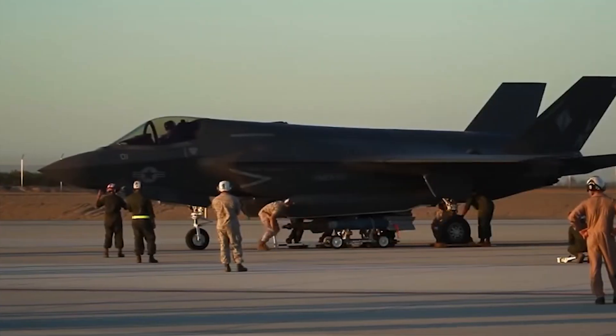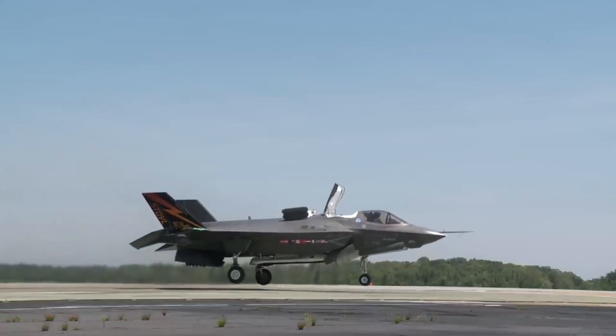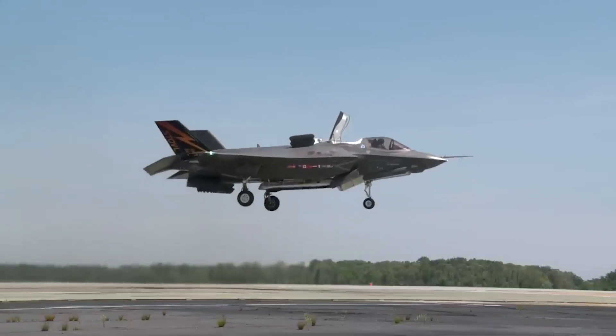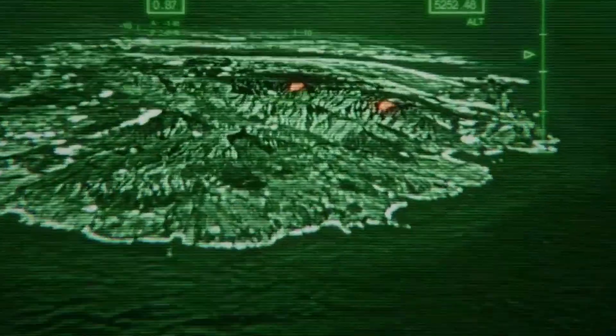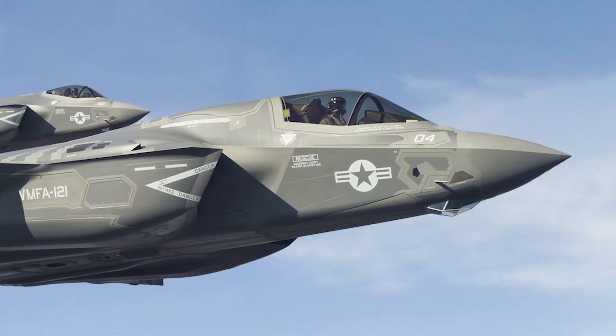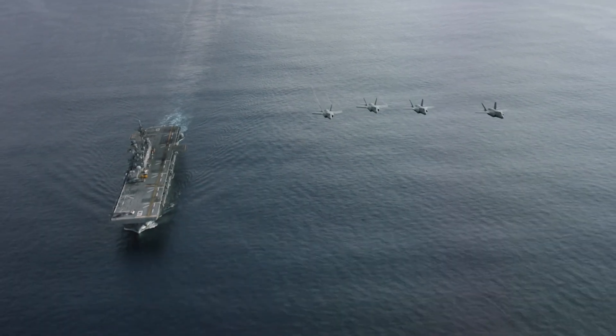In short, these upgrades mean the F-35 is not just keeping pace with modern threats — it's leaping ahead. With a mix of new long-range missiles, better sensors, and tougher stealth features, the F-35 is gearing up to be a truly unstoppable force in the skies.